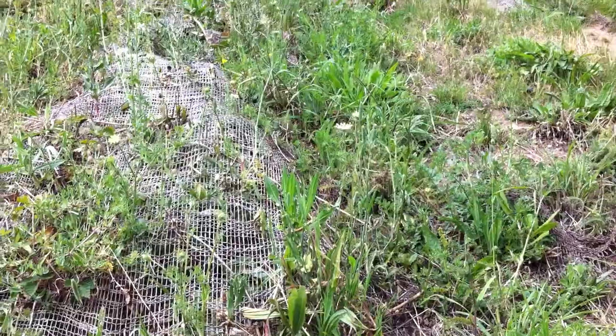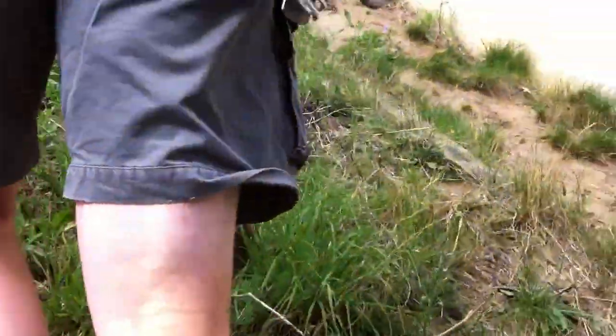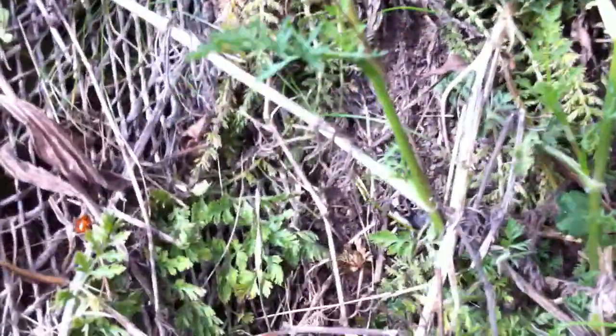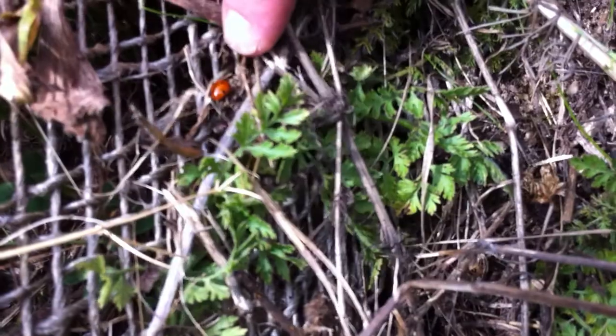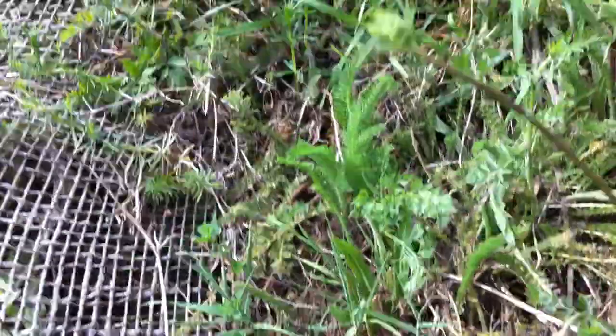That's another really good plant for insects. What does that one look like? It's just up here — yellow flowers. Oh, there's a little ladybird down here. Let's see if we can pick that up. It's a seven-spot ladybird. One of 40 different species we've got in Britain.